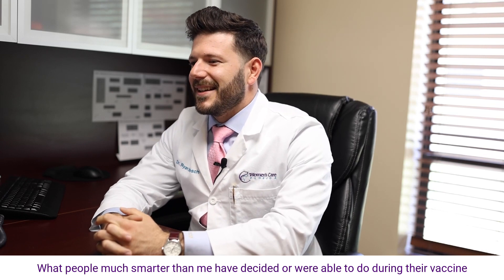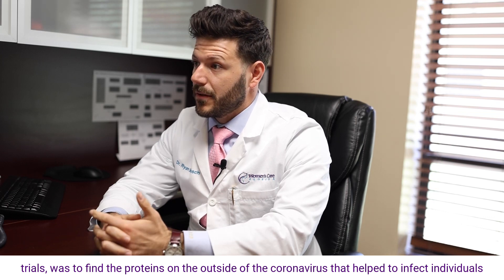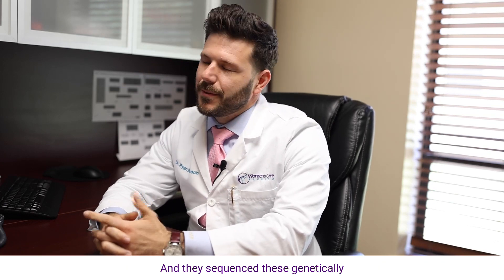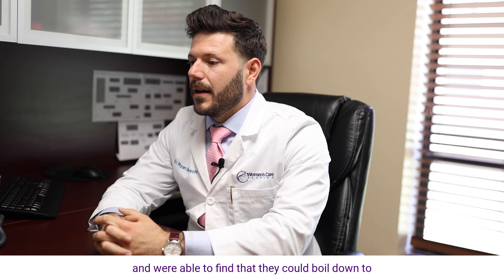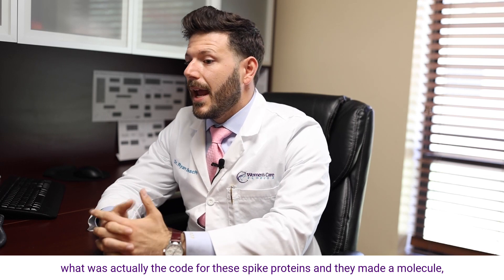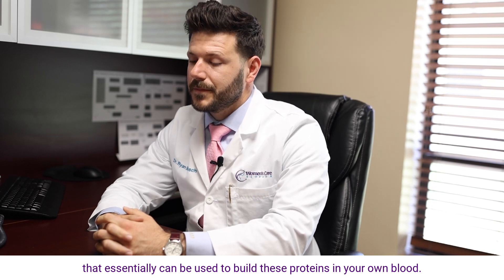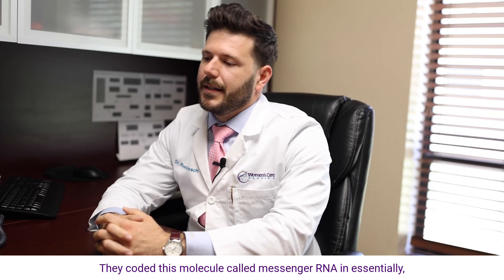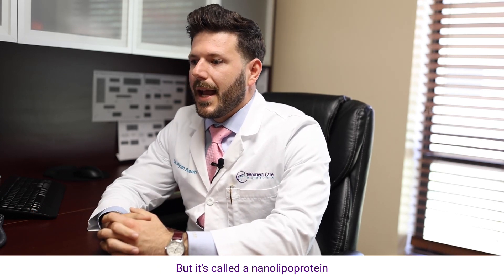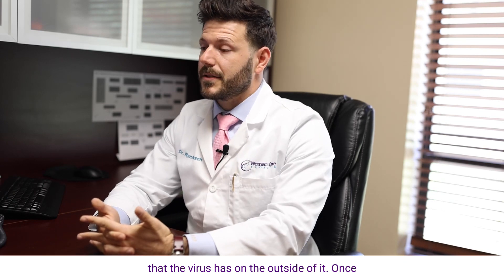What researchers were able to do during their vaccine trials was to find the proteins on the outside of the coronavirus that helped to infect individuals — they were called spike proteins. They sequenced these genetically and found they could identify the actual code for these spike proteins, making a molecule that can be used to build these proteins in your own bloodstream. This molecule, messenger RNA, is coded inside a carrier called a nano lipoprotein, and they inject it directly into your muscles, where it tells cells to build the protein that the virus has on the outside of it.